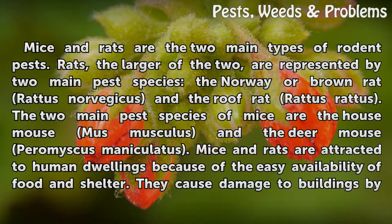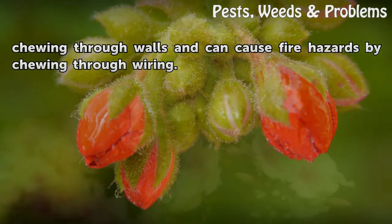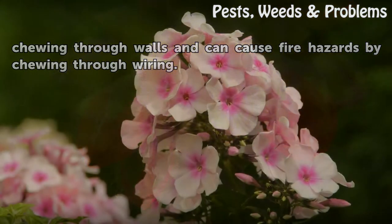Mice and rats are attracted to human dwellings because of the easy availability of food and shelter. They cause damage to buildings by chewing through walls and can cause fire hazards by chewing through wiring.